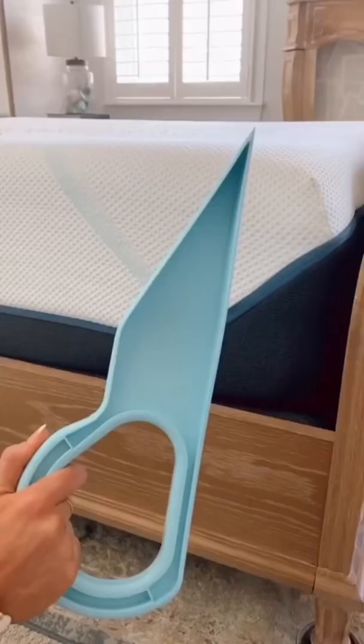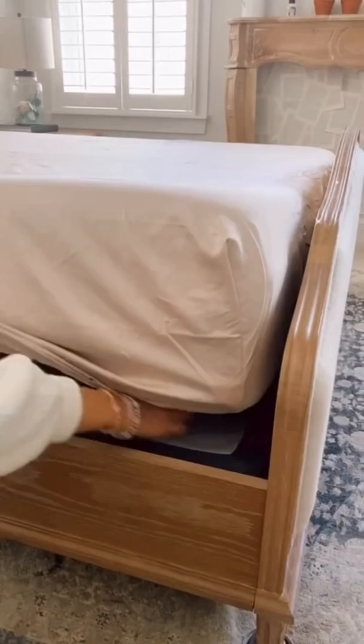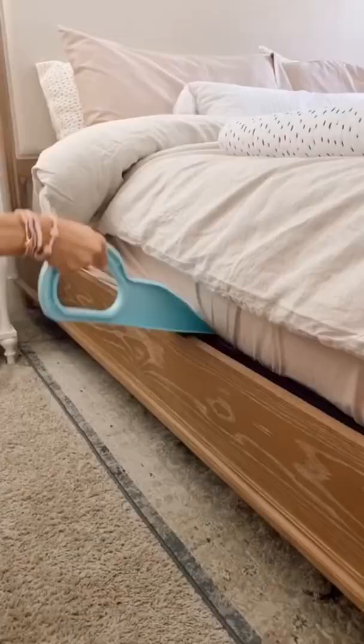Amazon Bedroom Favorites. This gadget lifts the mattress to easily slide your fitted sheet on, and this gadget also tucks in your sheet for a perfectly made bed.